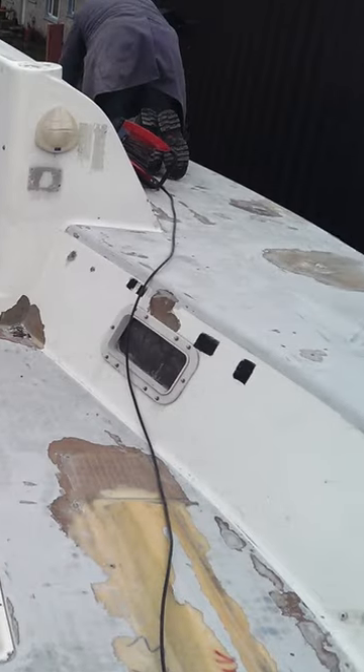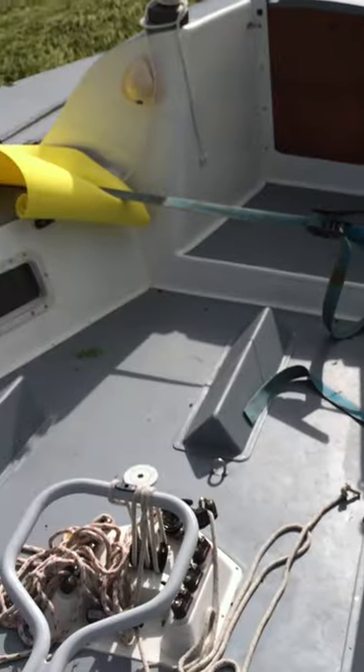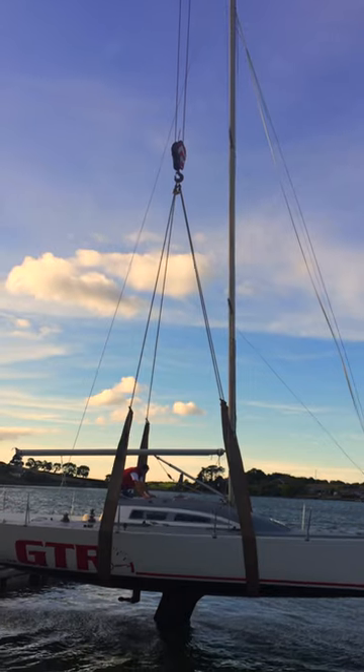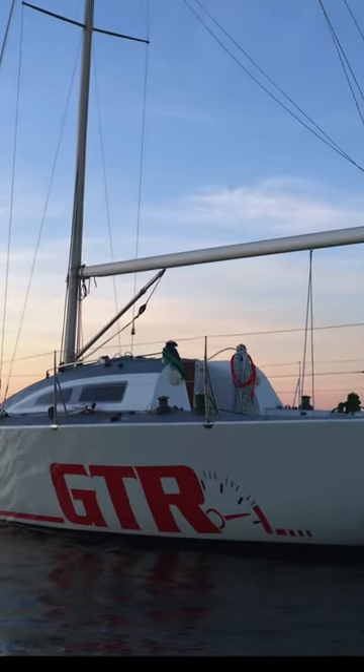From absolute clutter to stripped back bare, by the time we were finished you would hardly even know she'd been in disrepair. After splashing back in, GTR's racing was now ready to begin.